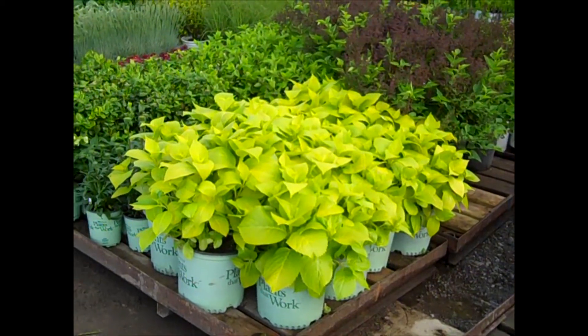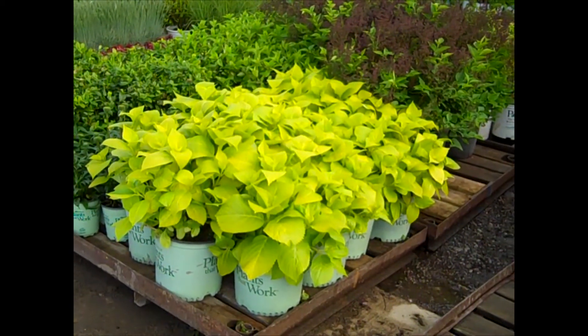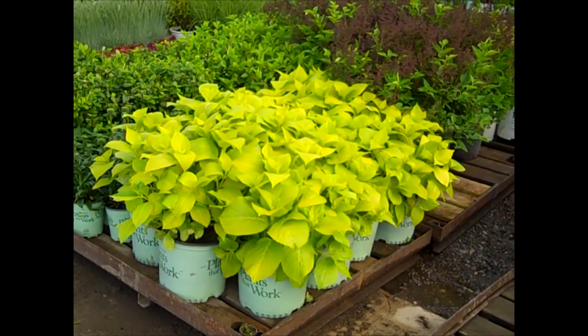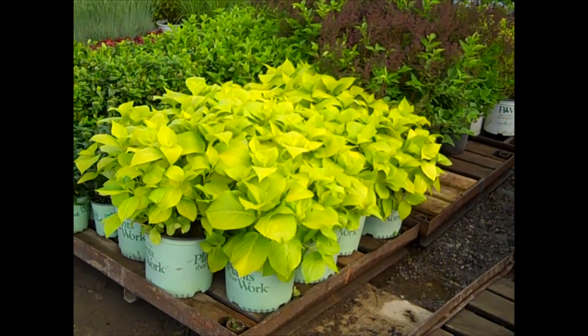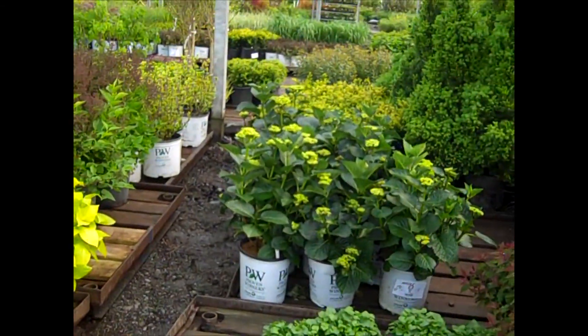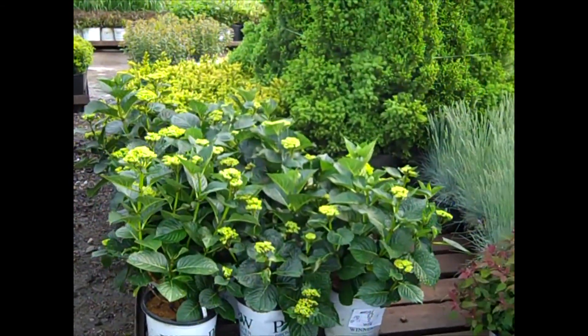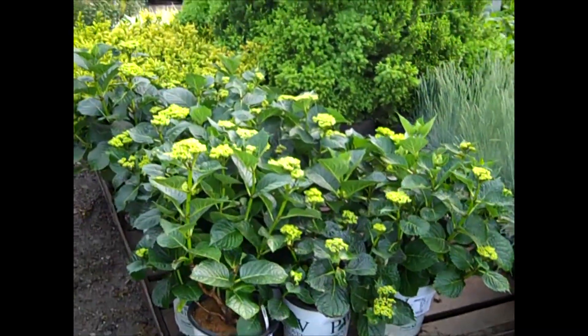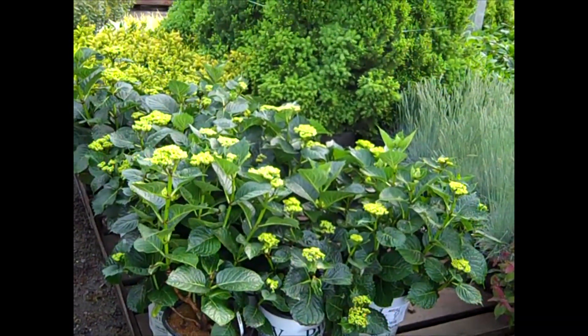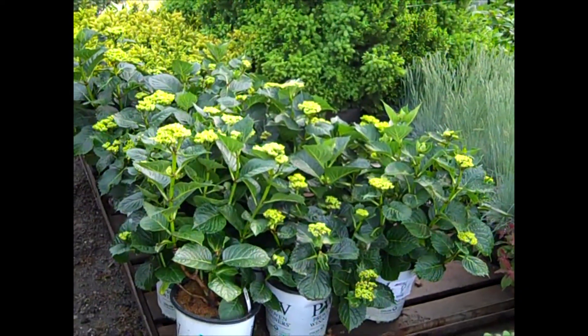Look at that yellow — this is Lemon Daddy Hydrangea and these are looking great. Here are our 3-gallon Lemon Daddies — that adds a lot of color with that chartreuse blast in a nice shady area of the garden. This is a sample of some of the City Line Hydrangeas that we forced — or heated up — and they're just loaded with buds. Don't miss out on these.